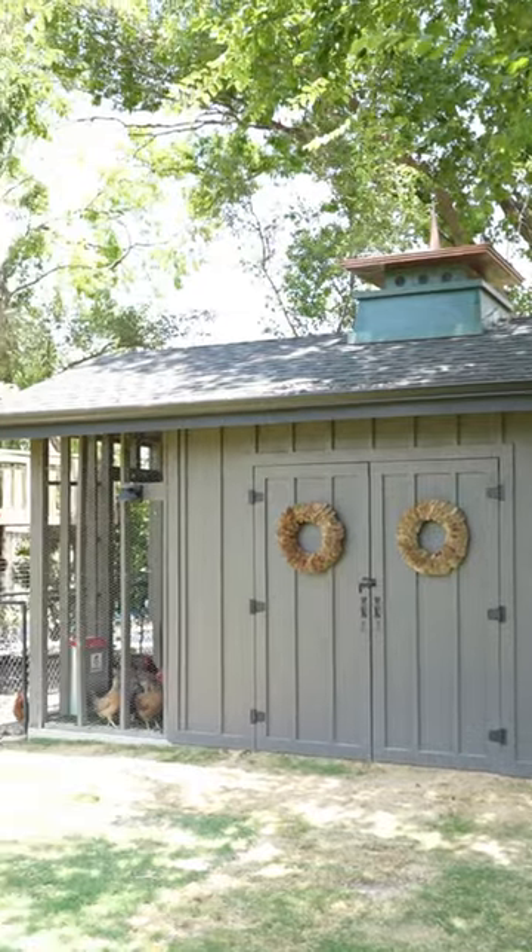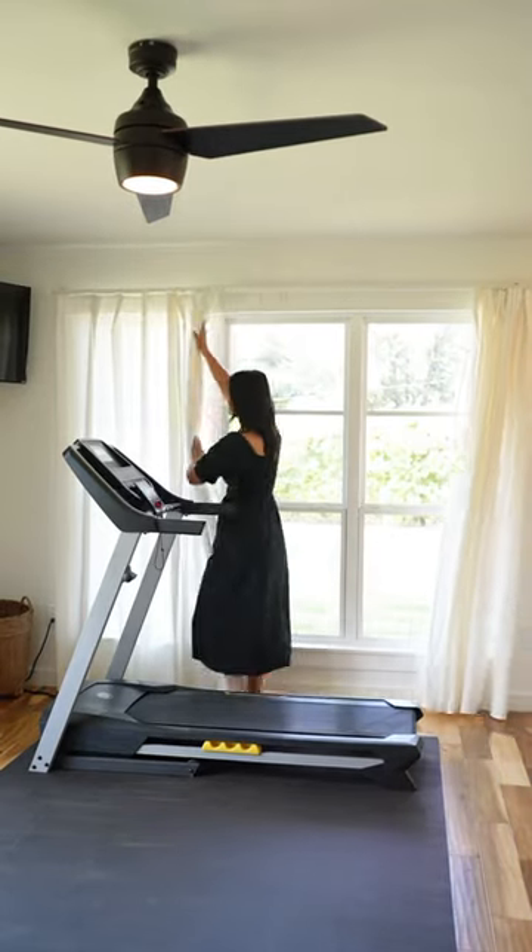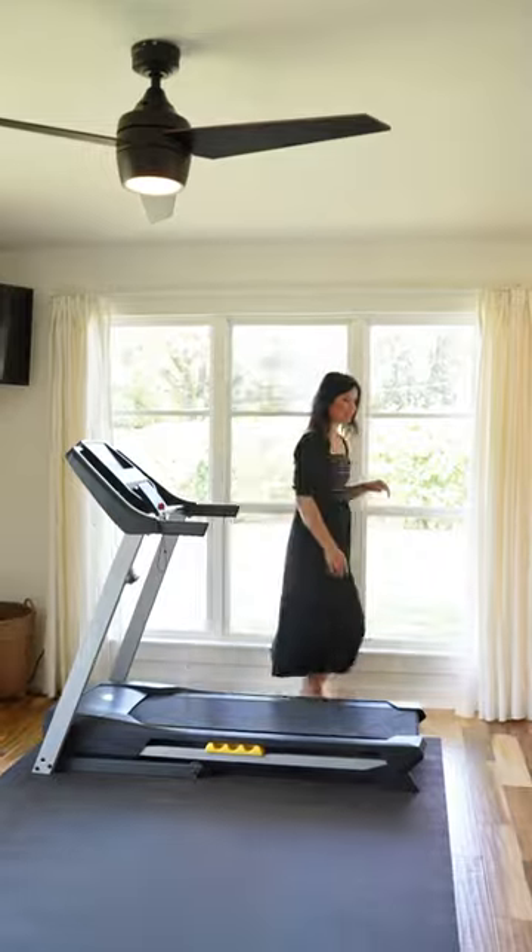Oh and there's a freaking gym off the primary suite — Sydney's getting a video of it right now. So good. They just run on the treadmill, you know.